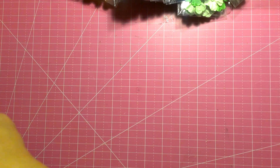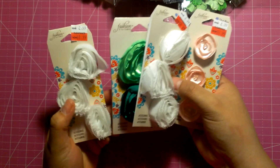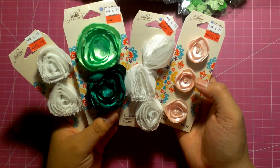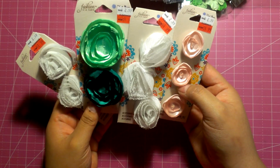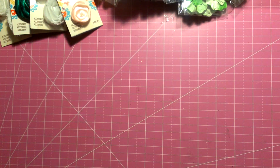Then I got these from the clearance section. I'm usually in the back of the aisles on the end cap. Found these — they were $1.99 each. Some rosettes, lollipop flowers. I don't really have that many, so I wanted to start a little bit of a collection. I didn't want to go overboard, but I thought that was a good start.